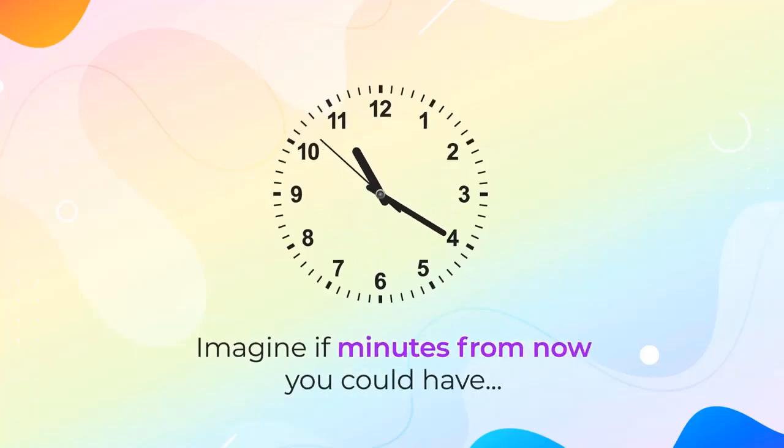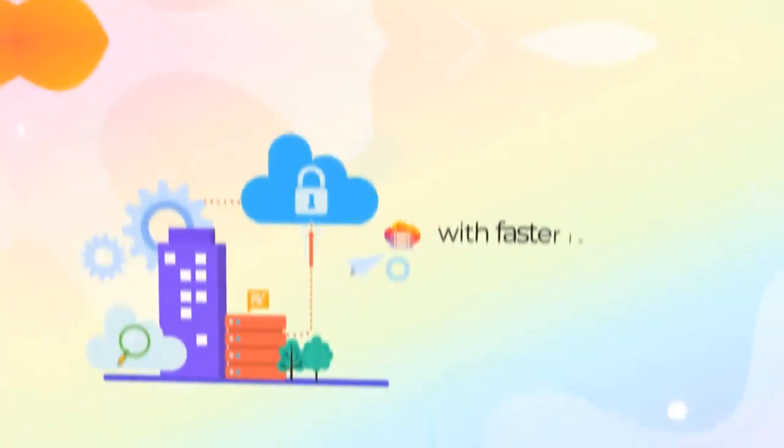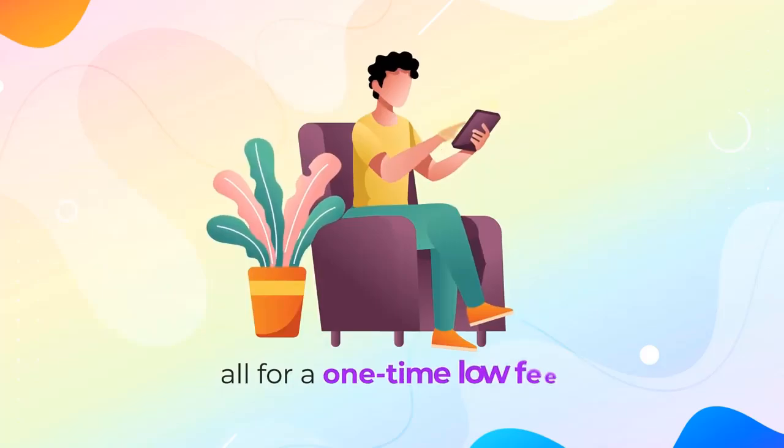Imagine, if minutes from now, you could have your very own WordPress hosting account that enabled you to host unlimited WordPress sites with faster loading time than ever before, 100% uptime, and free SSL encryption built in, all for a one-time low fee.